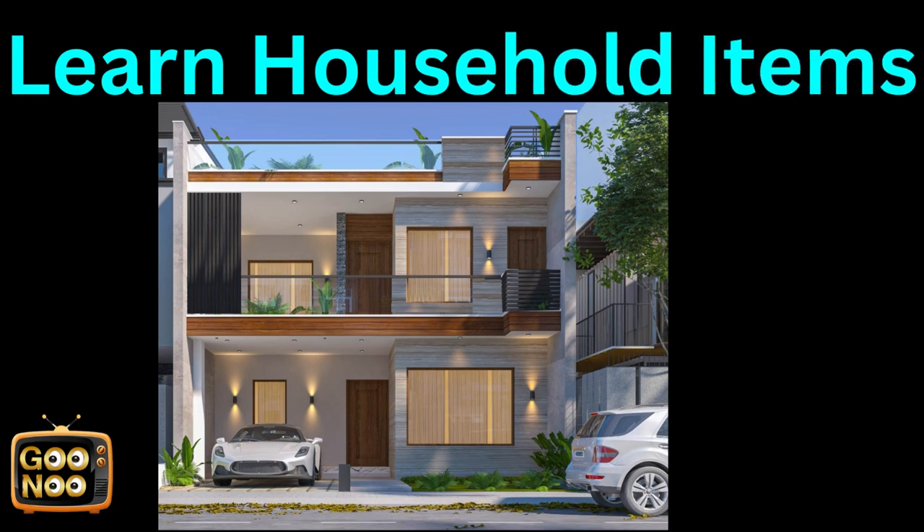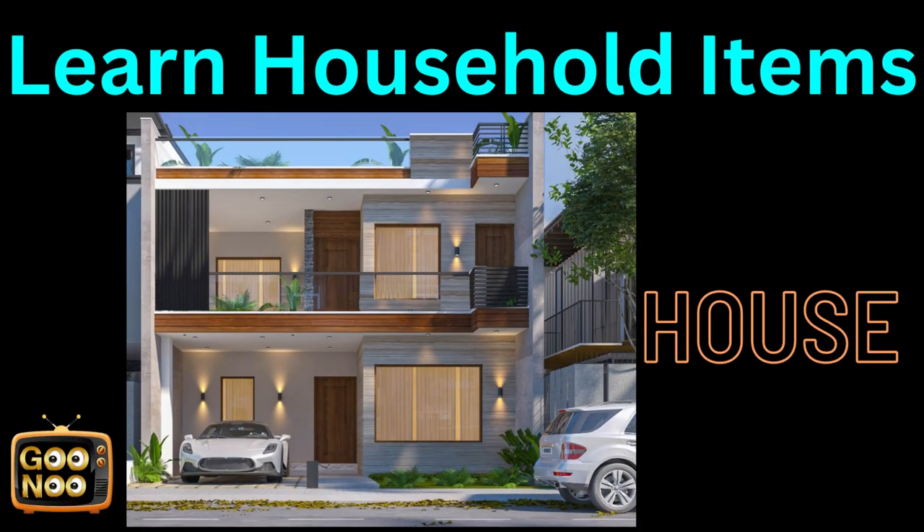Let's guess the first thing. Any guesses? Yes, it's a house.